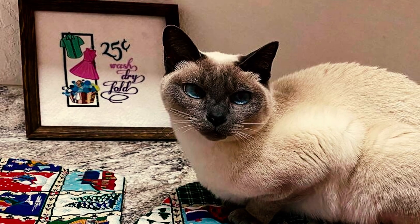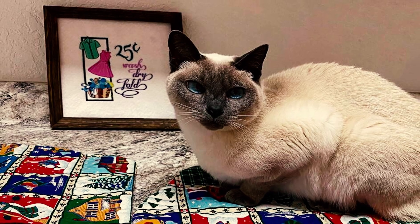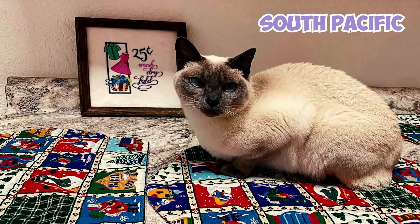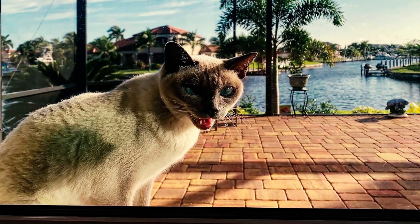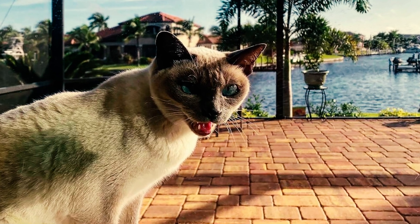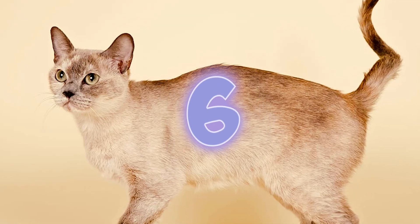Number 5: The Tonkinese cat breed was initially spelled with an A. Despite some narratives suggesting that the breed's name is derived from the Indochina region of Tonkin, it originally paid homage to the musical South Pacific, which depicted an island where individuals of mixed heritage found refuge. However, due to frequent spelling confusion, the name was officially changed to Tonkinese with an I in 1971.